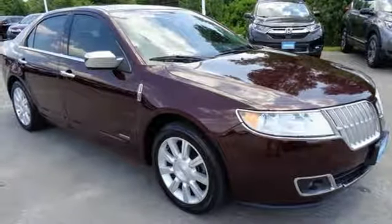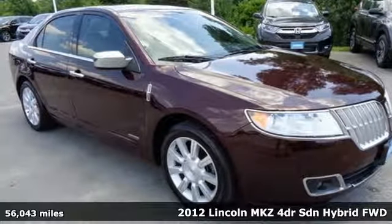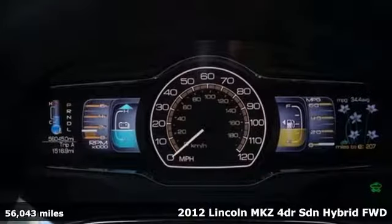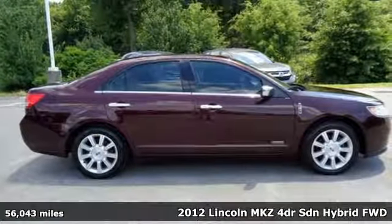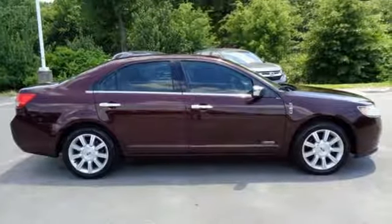It's a 2012 Lincoln MKZ. Elegant throughout. Precisely crafted. It's everything you want in a luxury sedan. It's equipped for all your driving needs and wants.